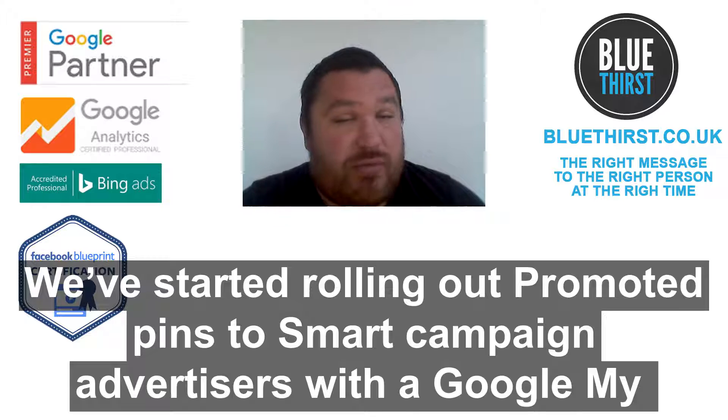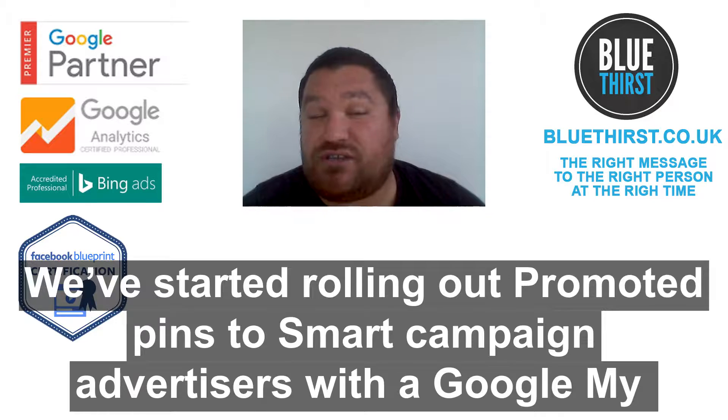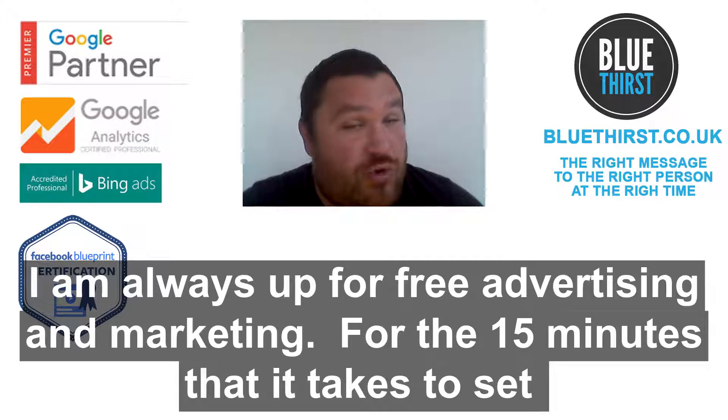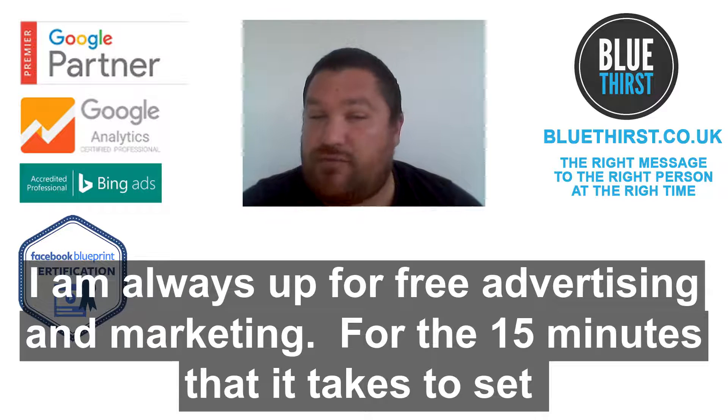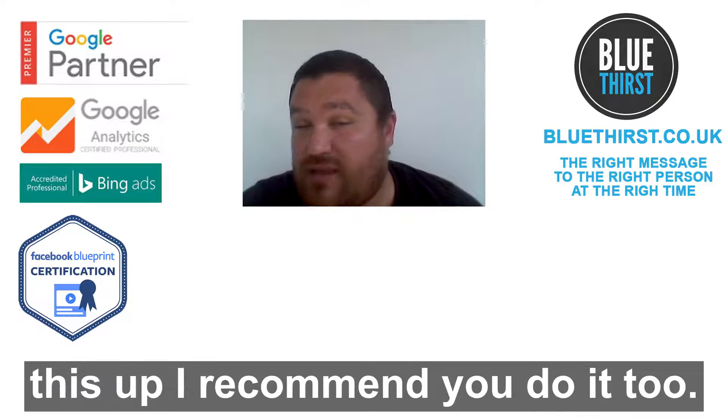They started rolling out promoted pins to smart campaign advertisers with a Google Business Profile, and it will be fully available in the coming weeks. I'm always up for some free marketing and free advertising, so for the 15 minutes that it takes to set these up, I recommend giving them a go.